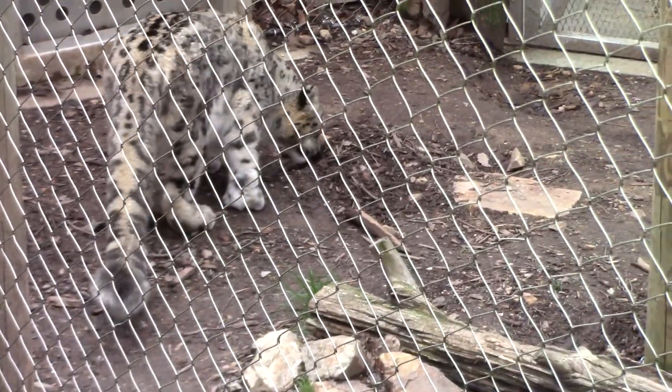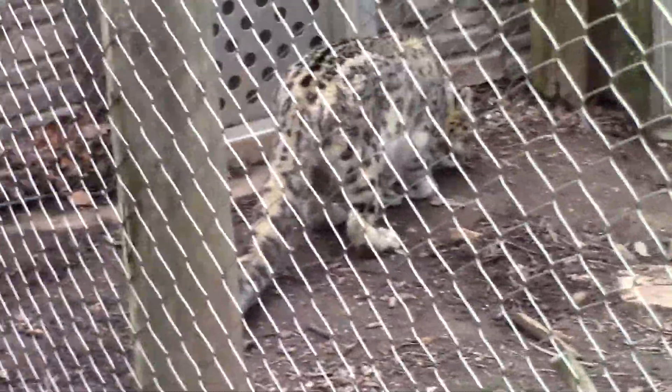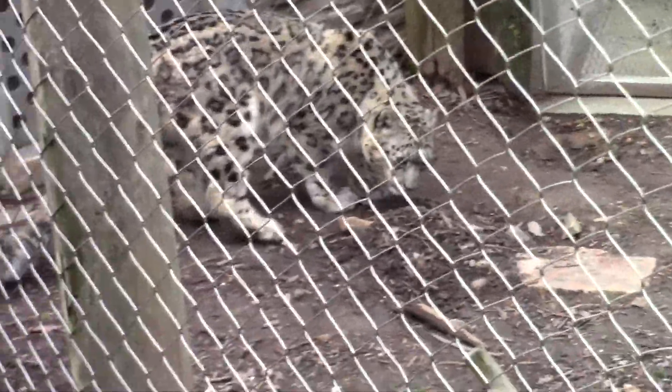Their long tails are used for balance, but also double as blankets covering more sensitive parts of their bodies against the cold mountain temperatures.